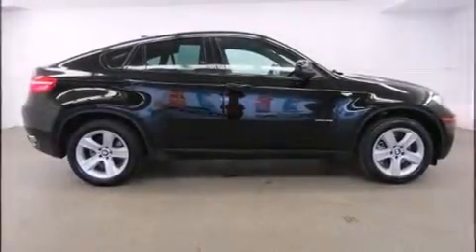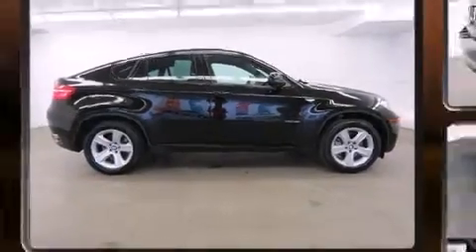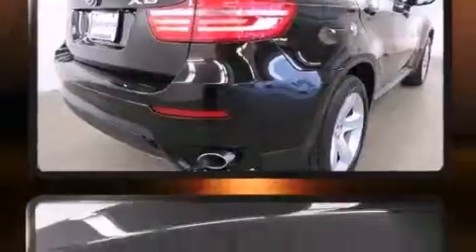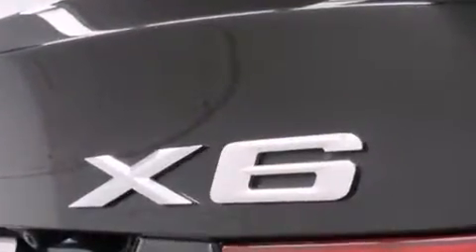Introducing the 2014 BMW X6. With less than 20,000 miles on the odometer, this car combines world-recognized style and capability with practicality and plenty of verve on the road.